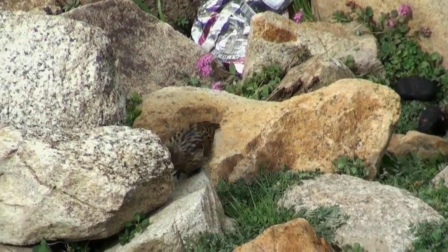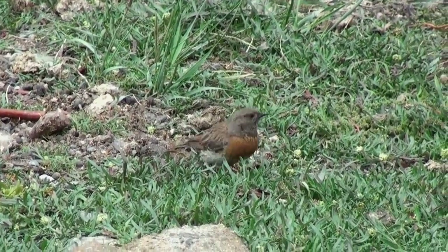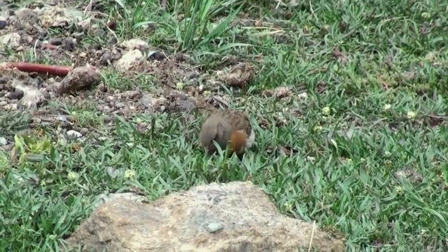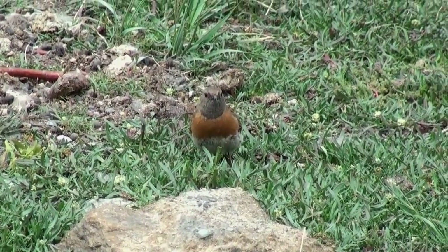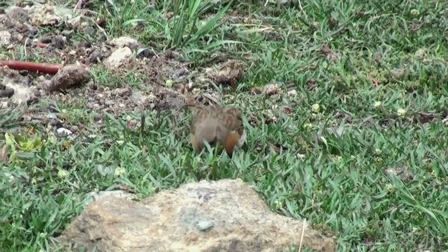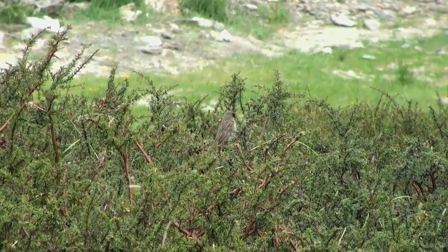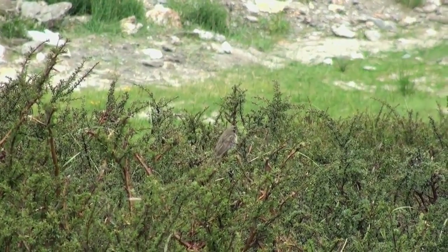In this trip we saw three accentors: brown, robin, and alpine. A juvenile robin accentor was our first accentor, followed by many sightings of adults and juveniles in various locations. The brown accentor was found at the base of Tanglangla and also near Upper Sumdo village. These birds were quite at ease both among the bushes and on the rocky walls, where they almost moved like a wall creeper.